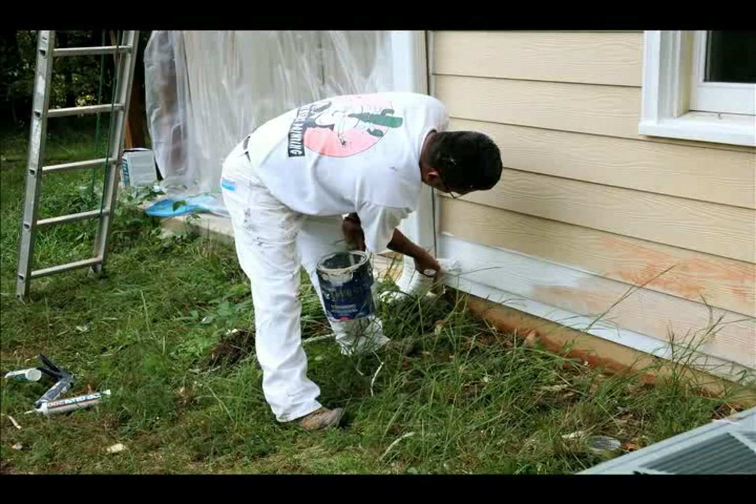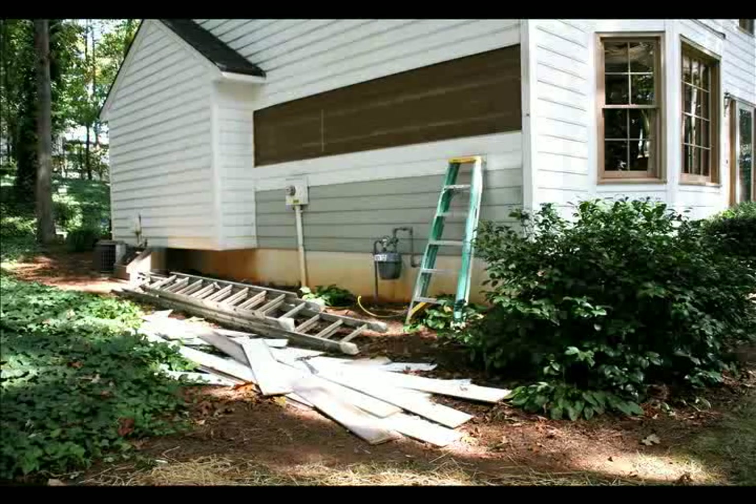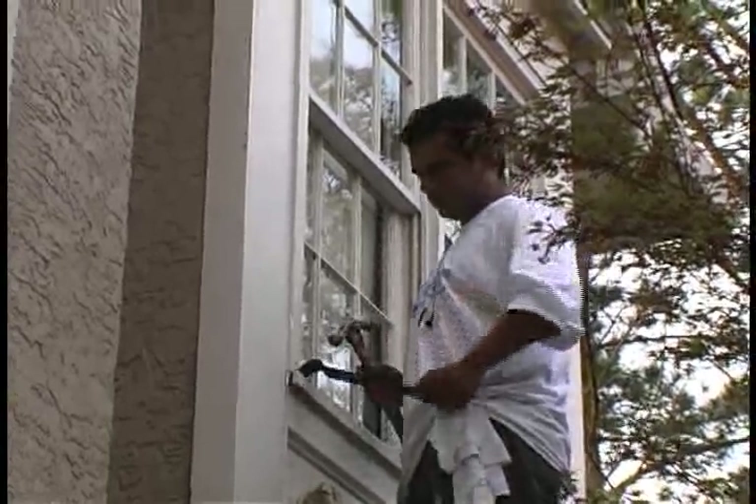One important thing to look for in any company working in your home is thoroughness. Three Brothers literally contacts every square inch of your home's exterior. This is vital during the preparation phase, as the crew members identify any rotten wood or other trouble spots and make the necessary repairs.